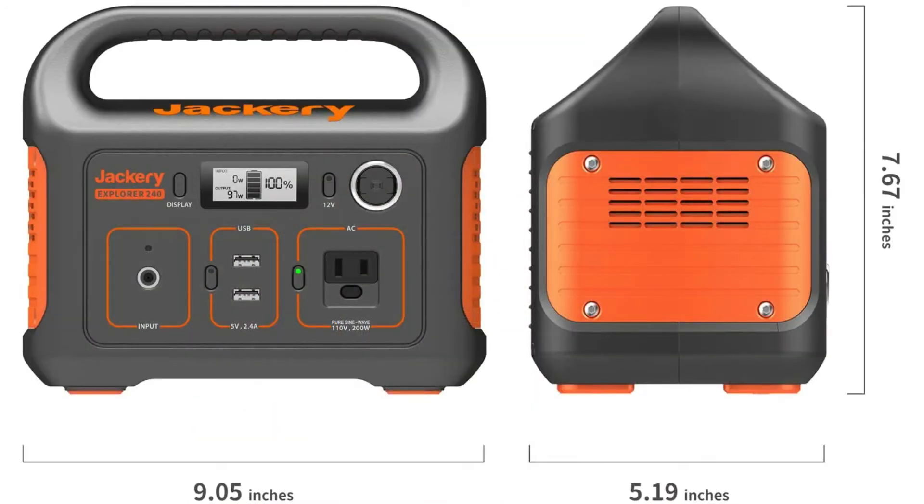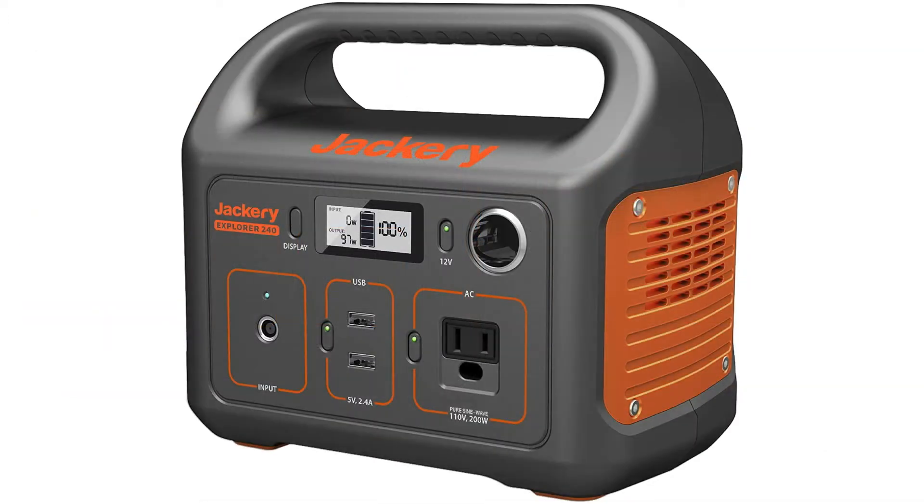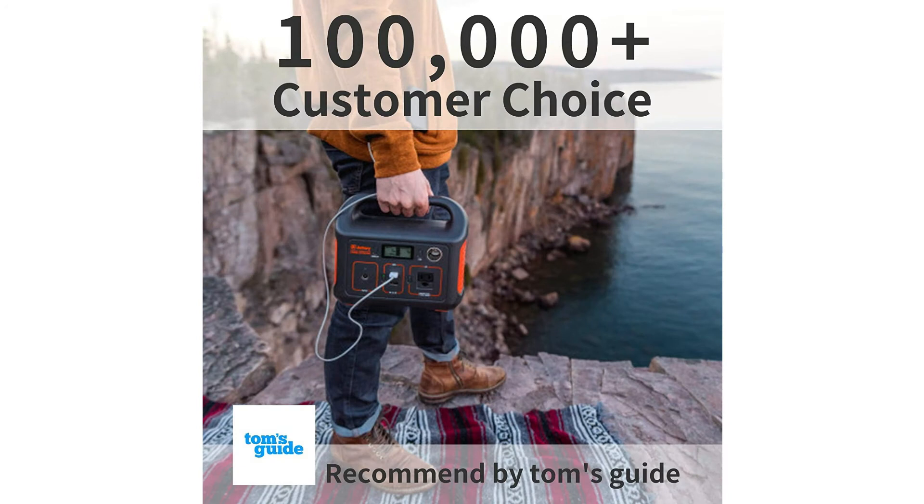This 200-watt power station is 5 by 9 by 7.67 inches and weighs 3.1 kilograms. Operates at 110 volts, and is included in the best portable power station for use in the outdoors by Digital Trends.